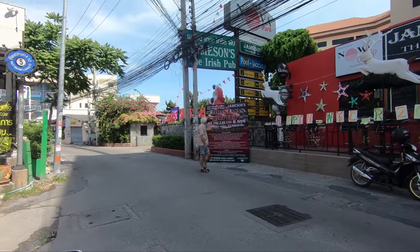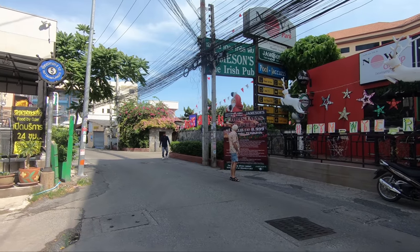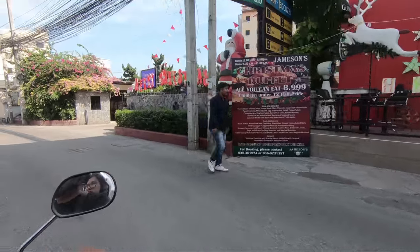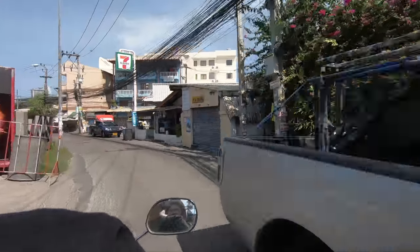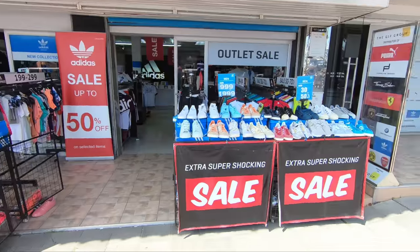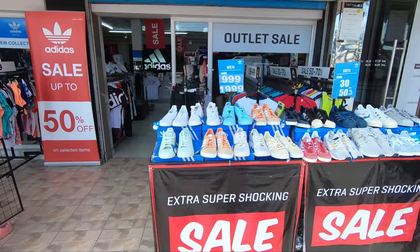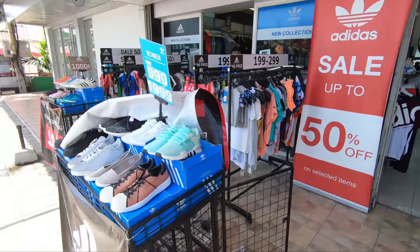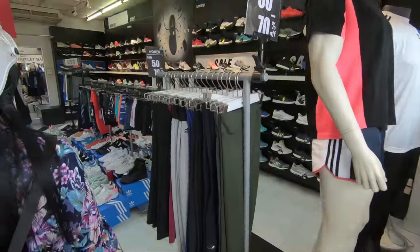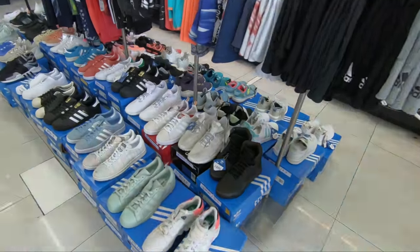Hey guys, so we're going to show you around and you can see what we see. They have the Adidas outlet — not a mall, it's just the Adidas outlet where they have everything at discounted rates. I'm just coming to check it out over here and see what they have.